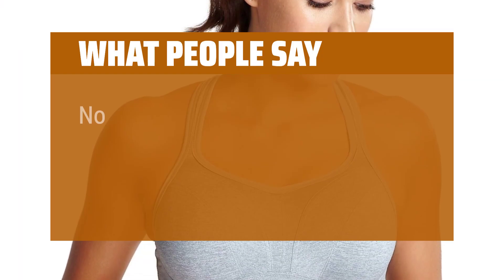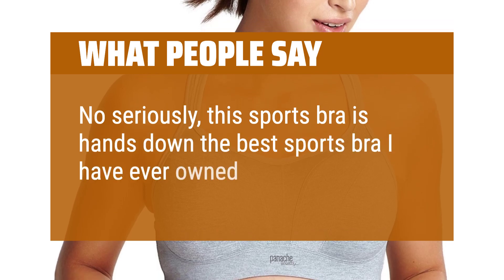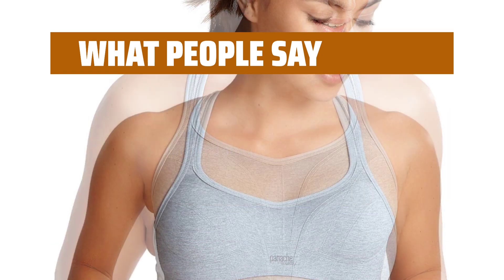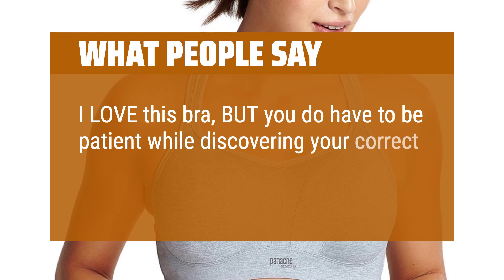What people say: no seriously, this sports bra is hands down the best sports bra I have ever owned. The bra runs small so I recommend sizing up. I love this bra, but you do have to be patient while discovering your correct size.